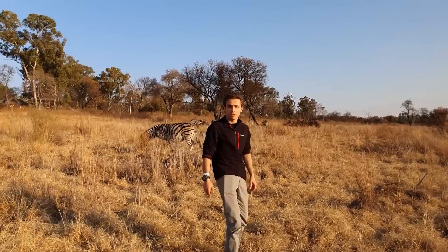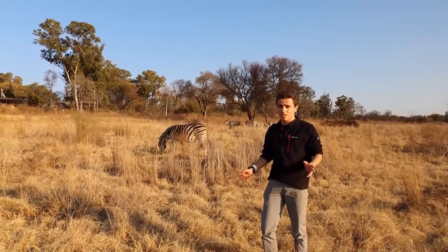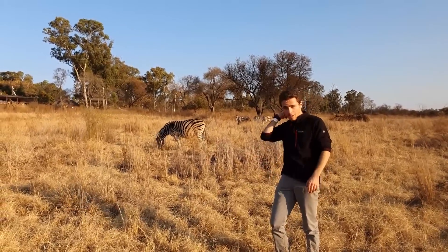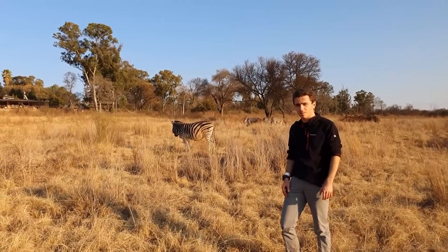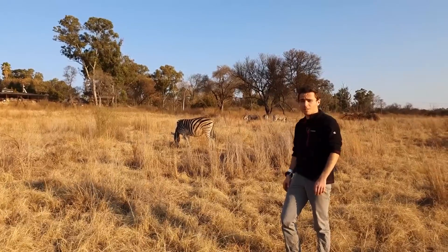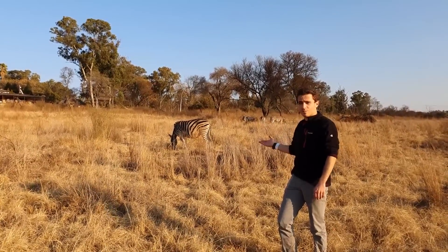It's the one evolutionary trait in history where archaeologists, paleontologists, anyone who studies any kind of science has a fascinating creature. Welcome to Seven Days of Zebra.